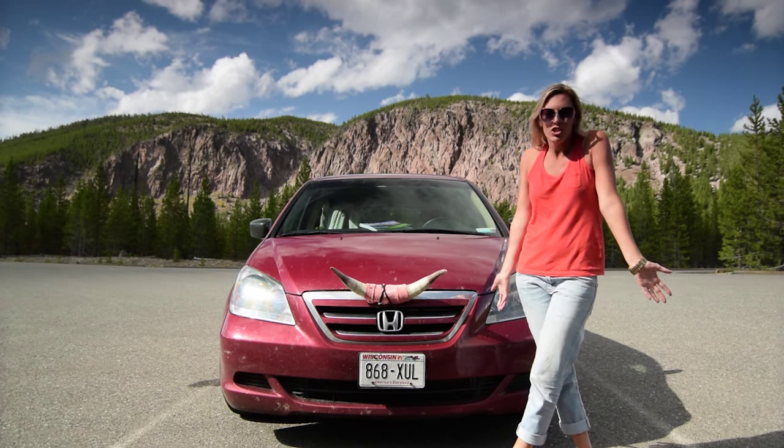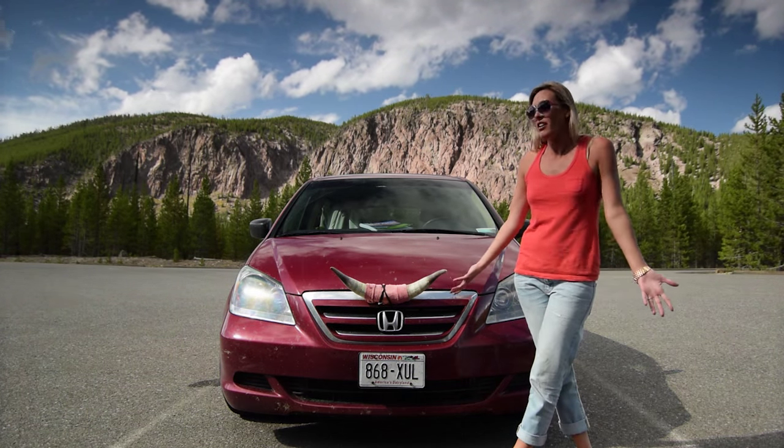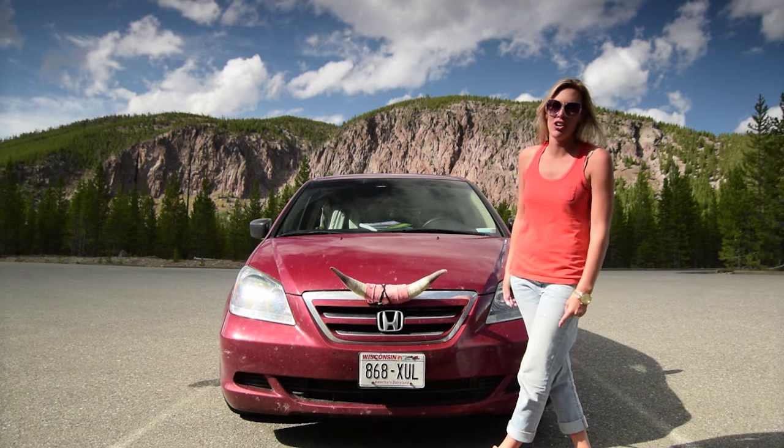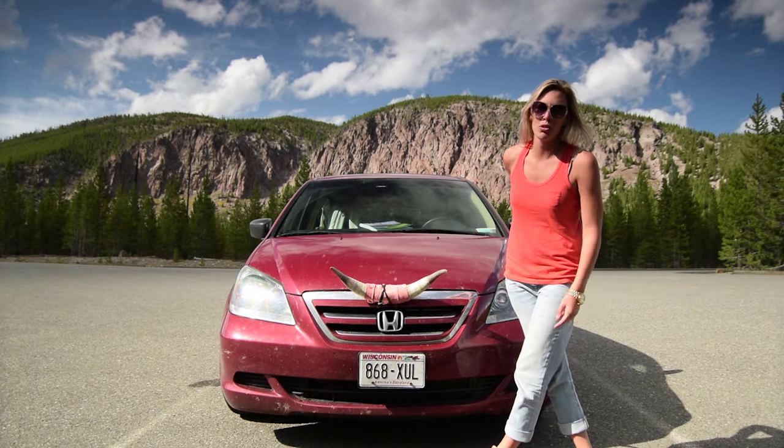Now we need your help — what should we name it? She's not your typical minivan; she's got horns. So in the comments below, let us know what you think. Make sure to follow our journey: hashtag epic US road trip.